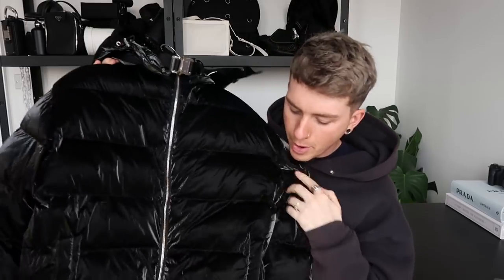It has a detachable hood so you can take it off if you want to wear it without. It's got pockets which have little poppers inside as well. You've also got a sneaky zip pocket on the inside of the jacket. There are loads of nice little touches and details included. It's just a stunning statement piece and it retails on the Flannels website at the moment for £790.